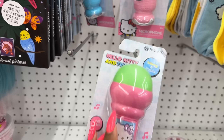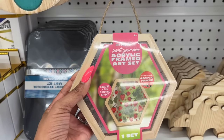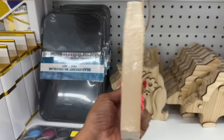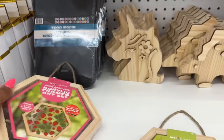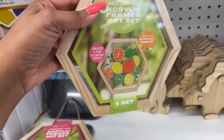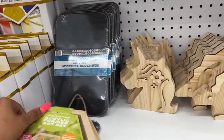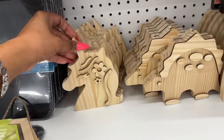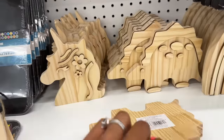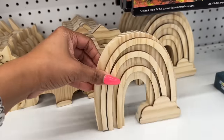These look new — the paint your own acrylic framed art set. How cute! You get the paint and everything you need, it's for ages 8 and up. They have a strawberry design and one with limes, oranges, and lemons. These also look new — I think they're around five dollars, but you can find something similar at the dollar tree, so I'd pass on these.